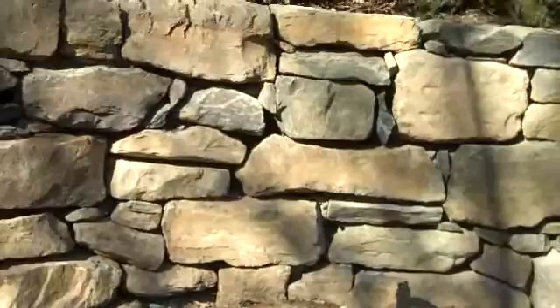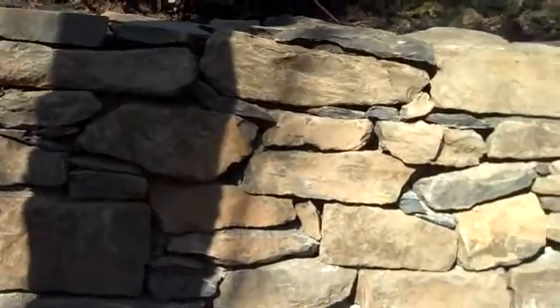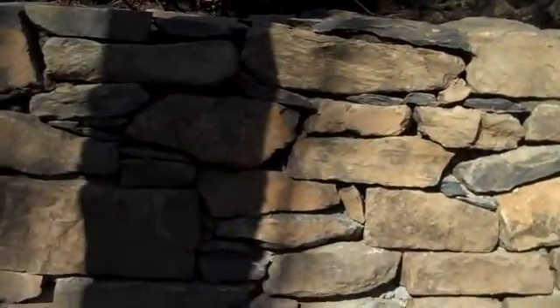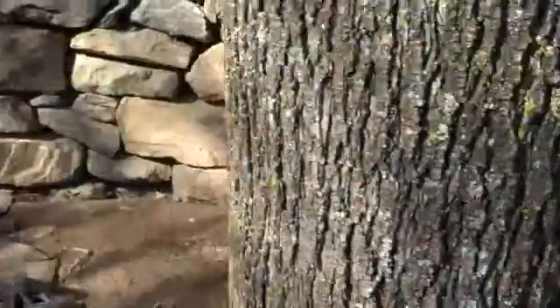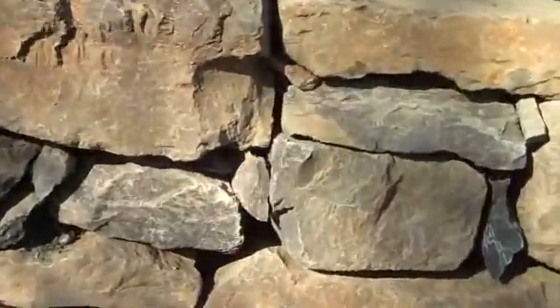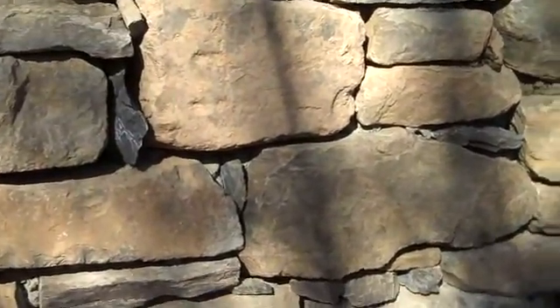Something else to look at. As we pan down the wall, there's a lot to look at — it just looks beautiful. It's the different sizes and different colors of the stone and how they all fit together, kind of like a puzzle. It just makes it a really nice thing to come out in the backyard and look at every day.